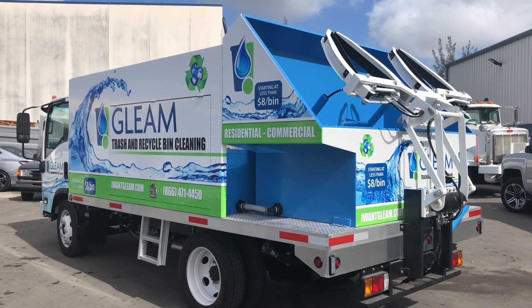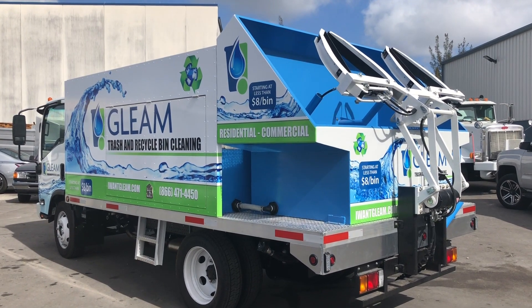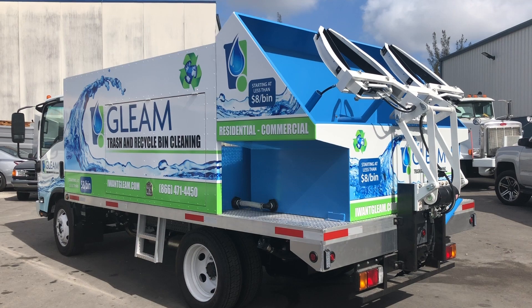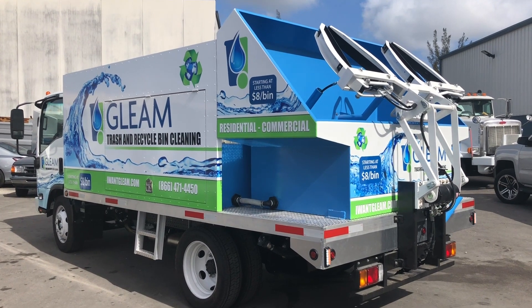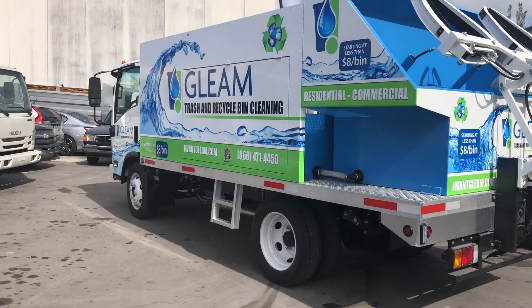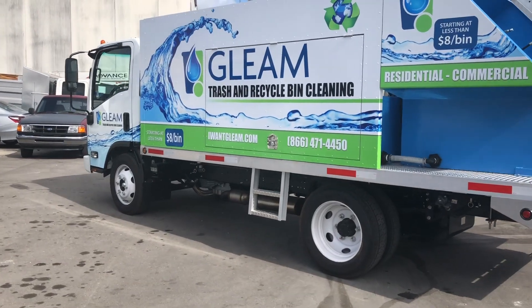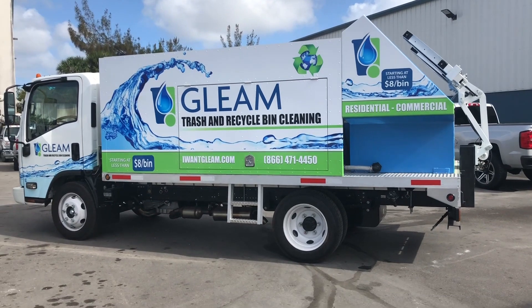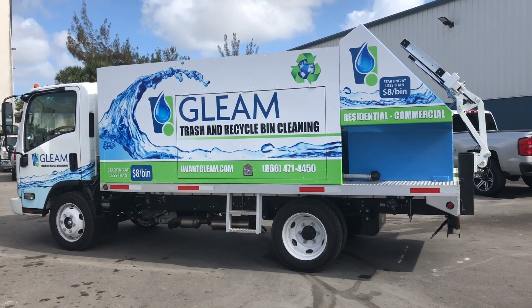As mentioned in previous videos, we are the world's largest manufacturer of these trash bin cleaning systems. One of the things that we do is that before these trucks or trailers leave our facility, they will go through six hours of vigorous testing to make sure every single component is working properly.